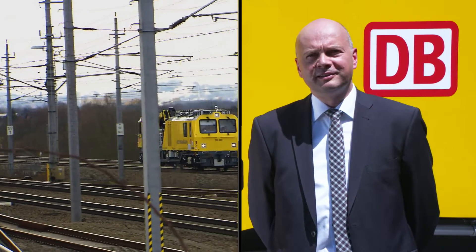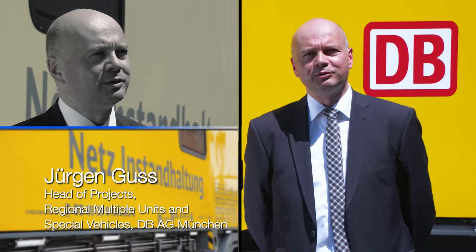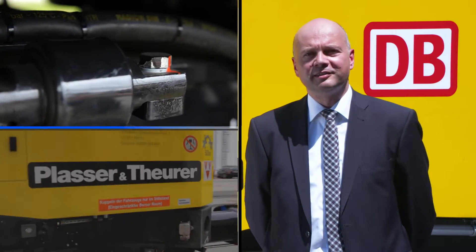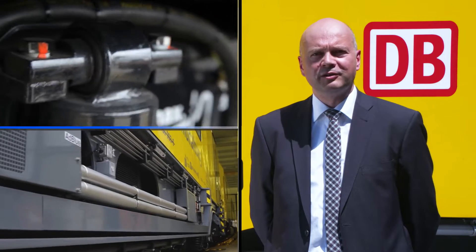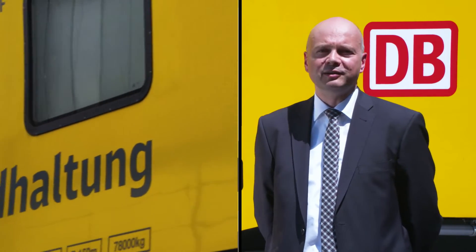In the MIST project of DB Netz AG, Plasser and Theurer's offer stood out from the competition. So the decision was made in favor of a supplier who has been in a successful business relationship with us for more than 50 years. Plasser and Theurer is currently listed as a Q1 supplier of DB and has the expertise required to develop, manufacture and supply auxiliary vehicles on time.